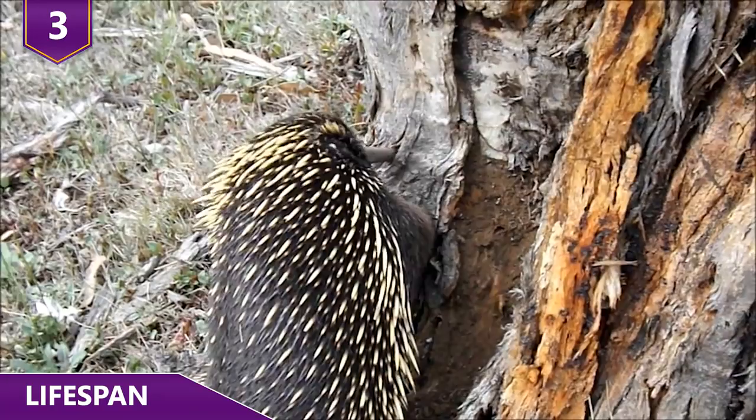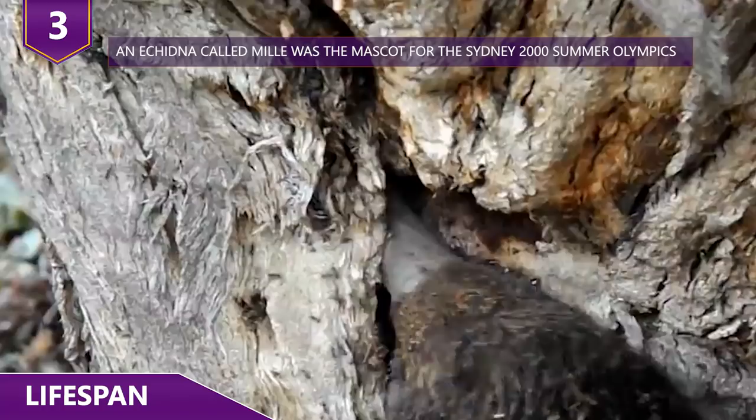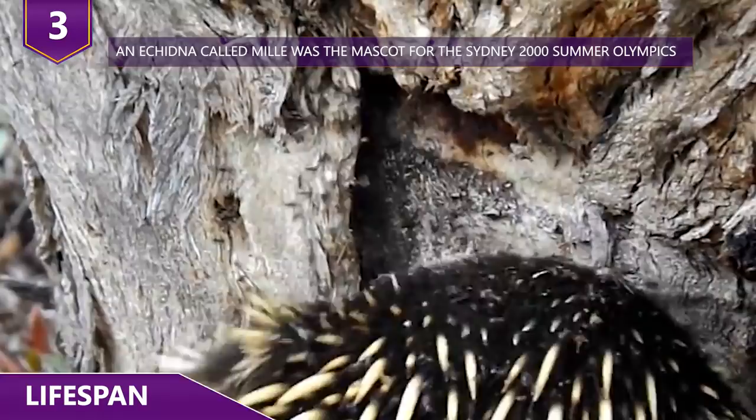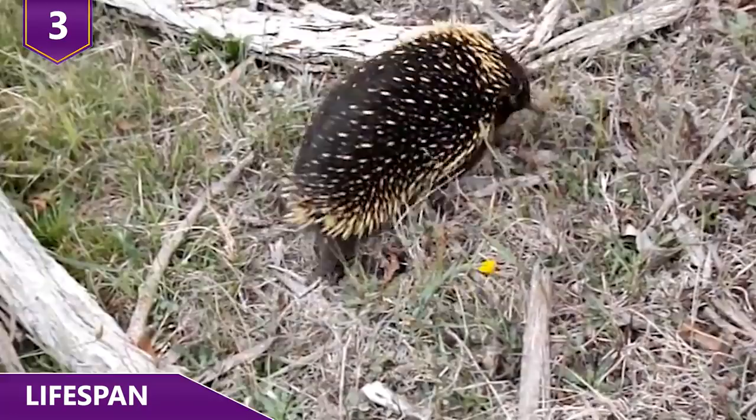Interestingly, they're still pretty active during the day. However, once summer arrives, they'll often become nocturnal to avoid the heat. They're not fans of cold weather either — echidnas hibernate during the cold winter months in burrows. And perhaps most interestingly, no matter the season, they can only enter REM sleep when their bodies are around 77 degrees Fahrenheit.